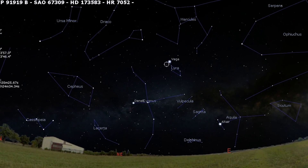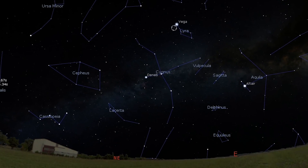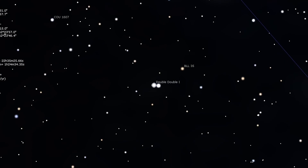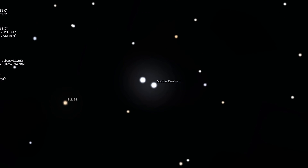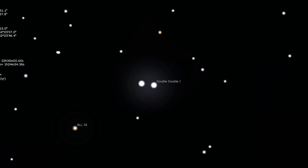Now, speaking of double stars — Albireo is a double star, but there is another double star that we call the Double Double. This famous multiple star is easily found just 1.7 degrees from Vega, the brightest star in the constellation of Lyra. Binoculars show two white stars of equal brightness, but a telescope at 100 times magnification or more will show each star split into pairs of equally bright white stars yet again.